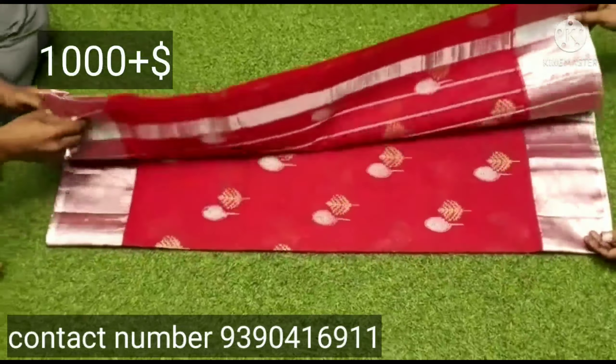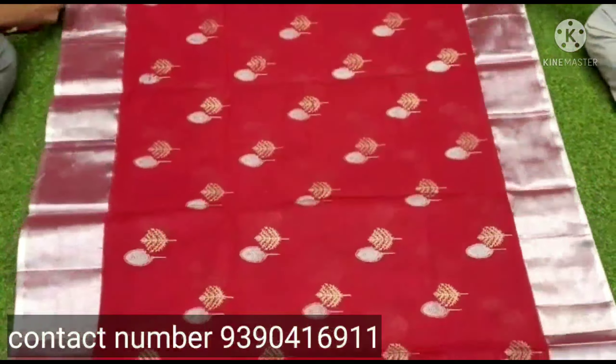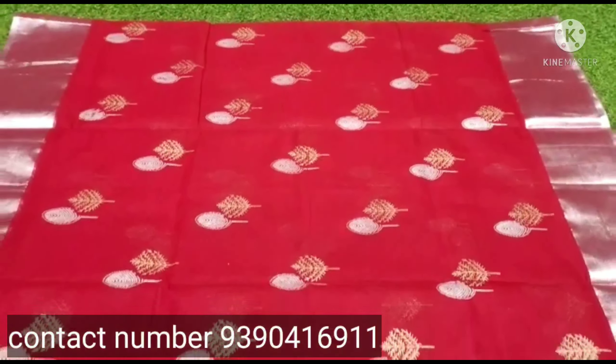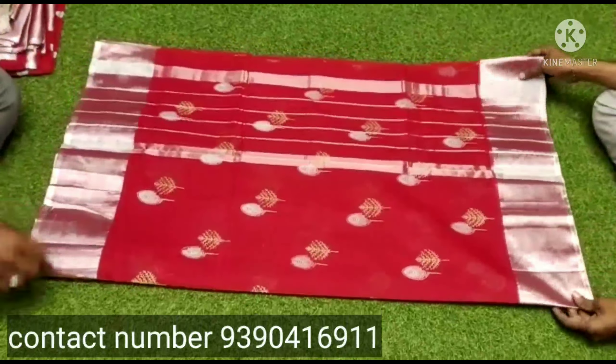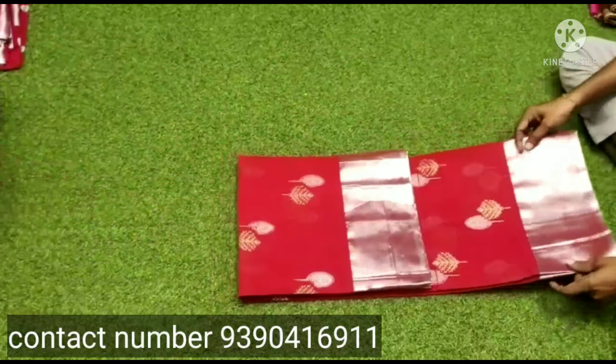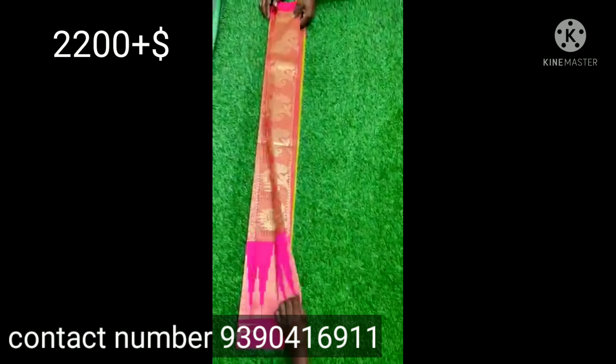This is a pure cotton shari. It is printed and has a gold cover. The shari has a lot of variety. I have the shipping price. Once payment is done, if you want to take a screenshot, you can go forward on the screen and book the sari.